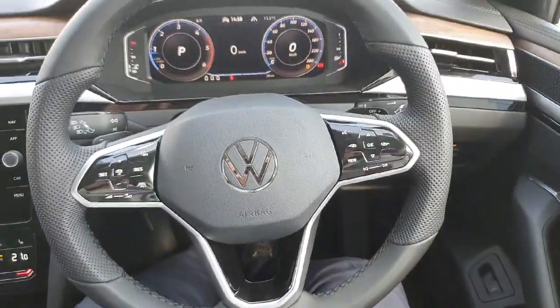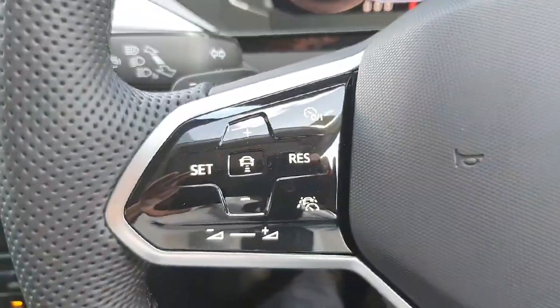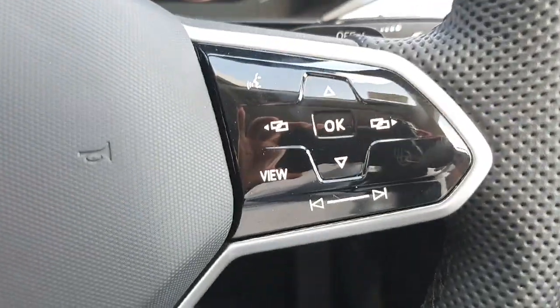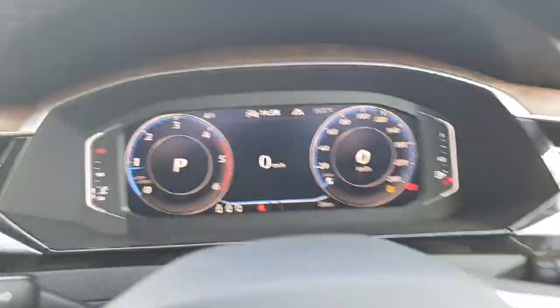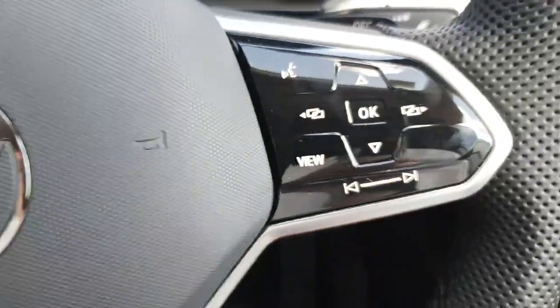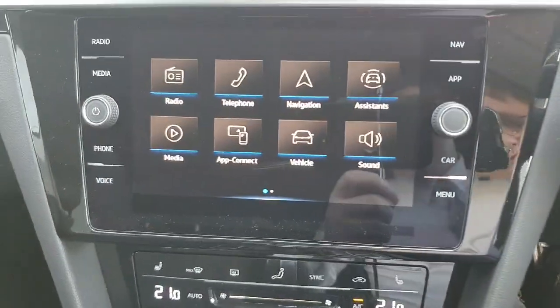You've got your multi-functional steering wheel in front with adaptive cruise control on the left and your volume button. Then you have your hands-free kit on the right, along with the button for changing the display of your instrument pod and also to change the song.